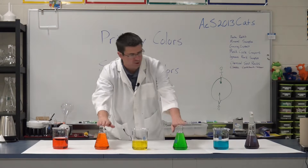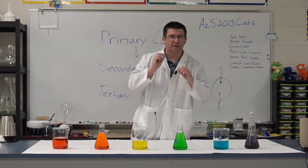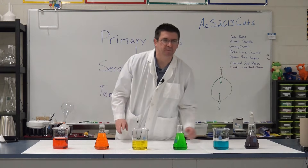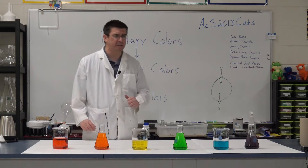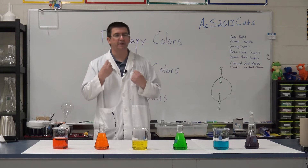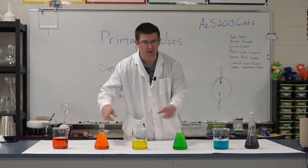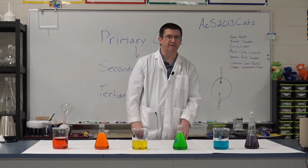What's interesting is that red, yellow, and blue are what we call primary colors, but orange, green, and violet — we call those secondary colors. Our primary colors are the colors we cannot combine any other colors to make. Secondary colors are the colors we get when we combine two primary colors together, giving us orange, green, and violet.